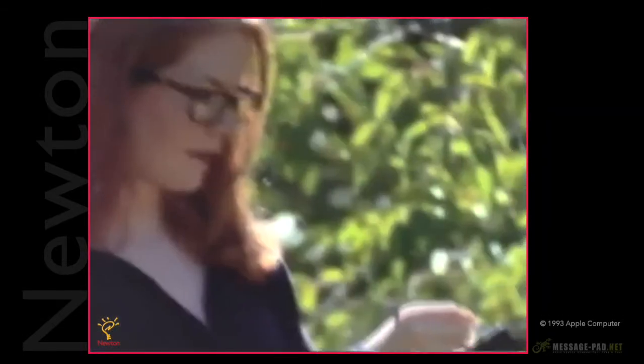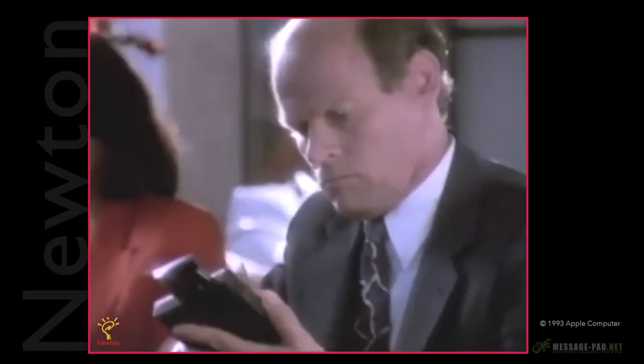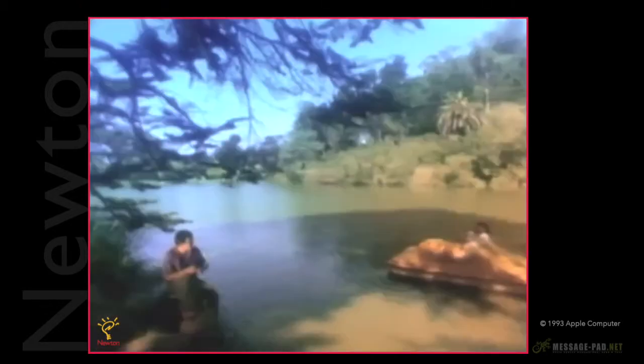Newton is about a lot of things really. The part that excites me the most has to do with helping people keep in touch. The idea behind Newton is that it's an assistant — something that actively helps you as you capture, organize, and communicate your ideas and information.